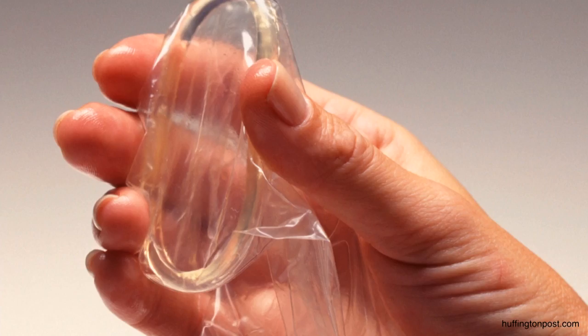The inner ring is actually inserted into the vagina and the outer ring stays on the outside. The good thing about the female condom is that it's made out of nitrile instead of latex, so people who are allergic to latex can still use it.